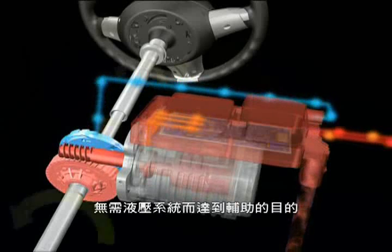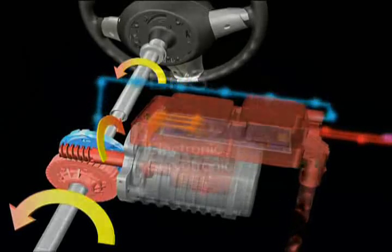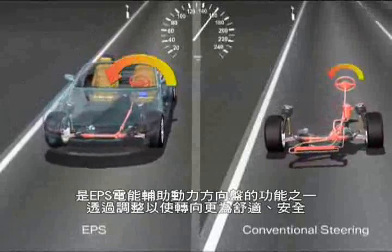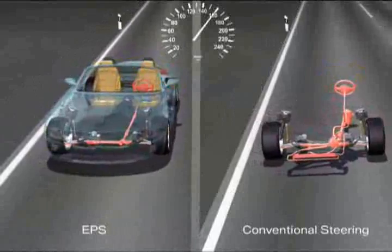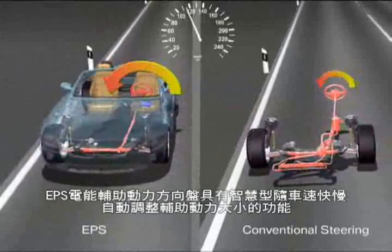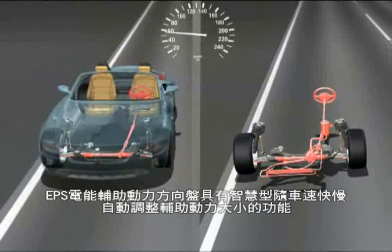Doing without the hydraulic medium is a good contribution to environmental protection. The electronic servotronic is an internal EPS functionality with the objective of increasing steering comfort and steering safety. Whereas the same support is always available in conventional hydraulic steering without the servotronic, the EPS enables an intelligent adaptation of the servo support as a function of the velocity of the vehicle.